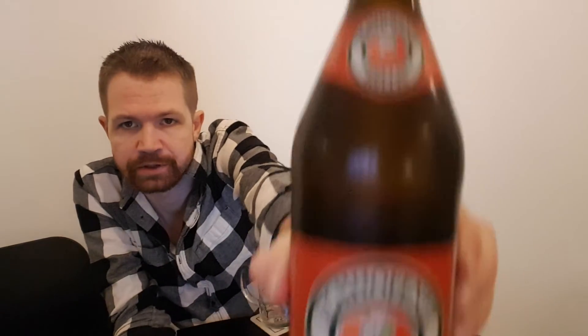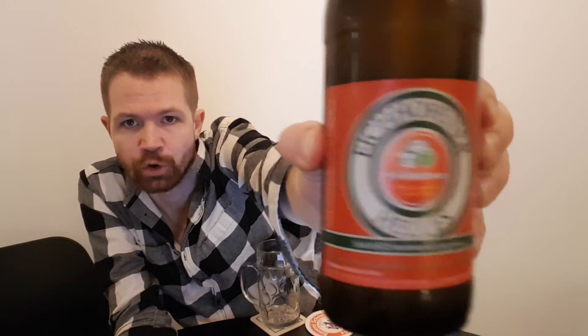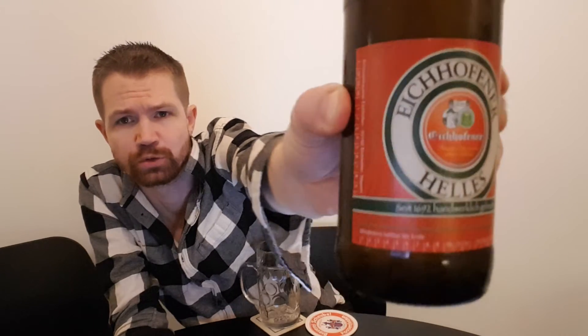It comes in this pure bottle shape, as you can see, which is a quite popular bottle shape for small breweries like this one in the area. As you can see, no back label. I can show you the top crown cap right here — Eichhofen. And here is the top label, and here is the main label: Eichhofener Helles. Helles of course translates to pale, so it's a pale lager. I bet this one is the most sold one from this brewery.